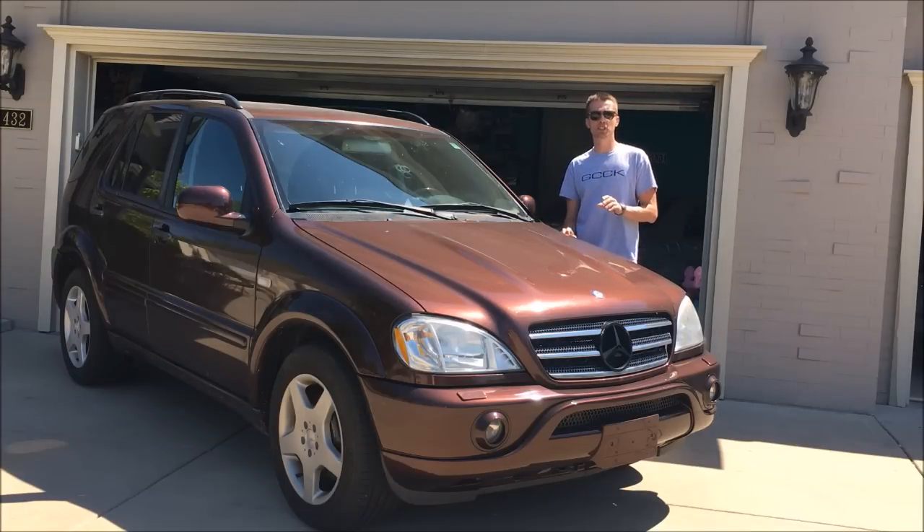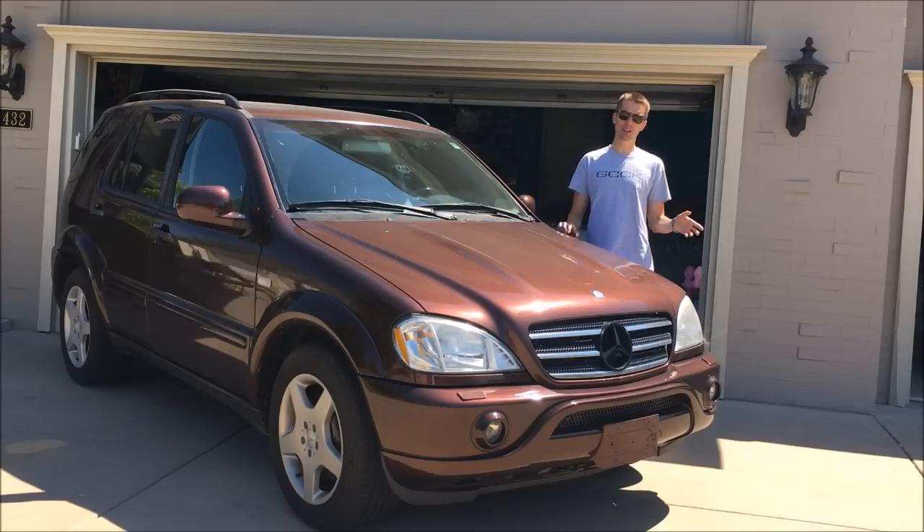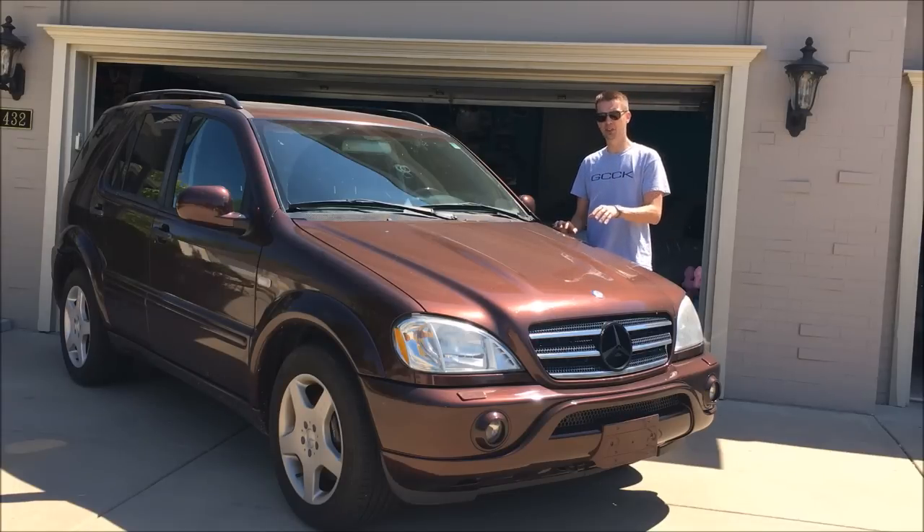The ML55 was the first SUV to be breathed on by Mercedes' in-house tuning company AMG, and it really is pretty cool. It has a great-looking body kit with fender flares, classic AMG five-spoke wheels, and a fantastic 342-horsepower 5.4-liter V8 engine.